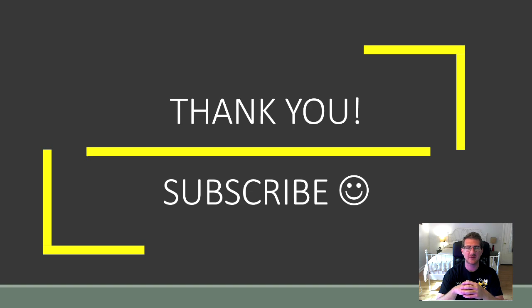Thank you all for watching. If you enjoyed this video, leave a like, and if you have any questions, leave a comment in the comment section. Make sure to keep an eye out for videos coming up in the future. Thanks, and subscribe.